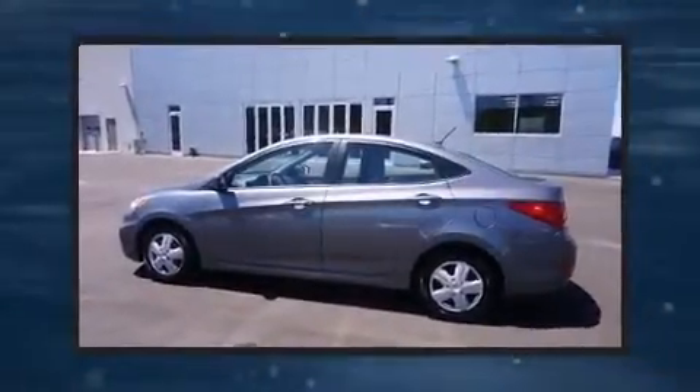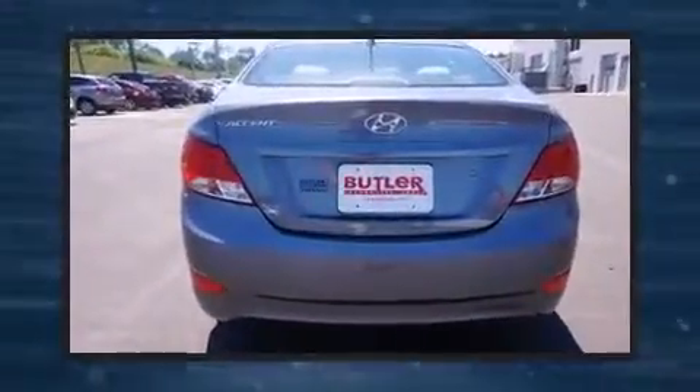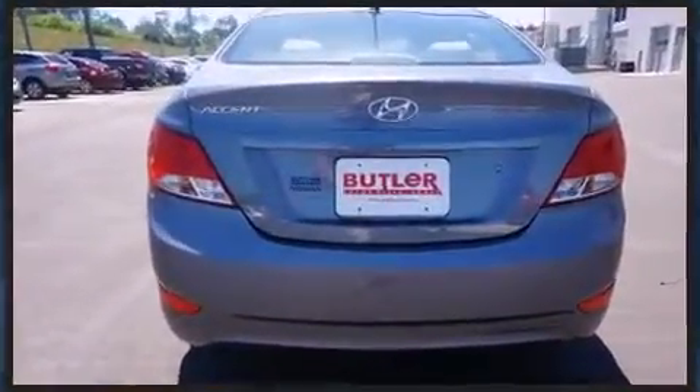The 2015 Hyundai Accent, with fewer than 35,000 miles on the odometer. This four-door sedan prioritizes comfort, safety, and convenience. It features a front-wheel drive platform, an automatic transmission, and an efficient four-cylinder engine.